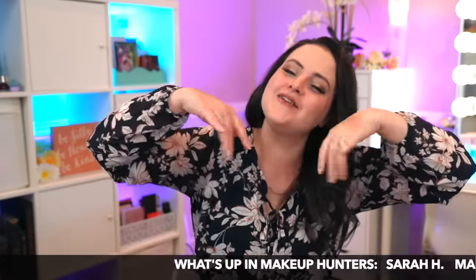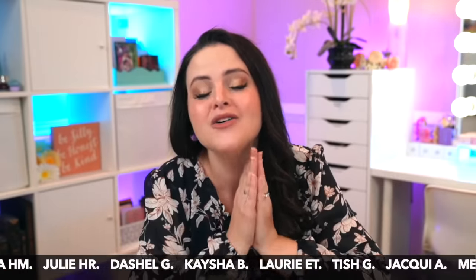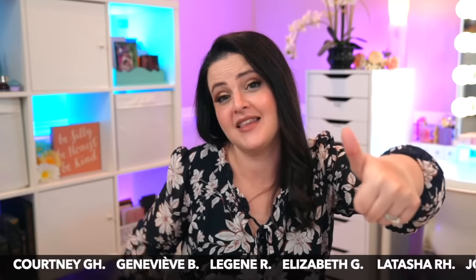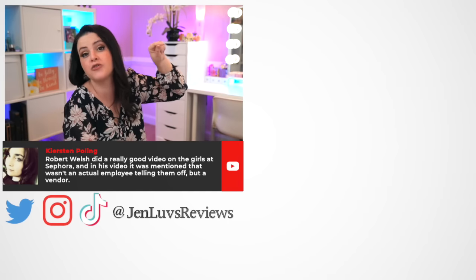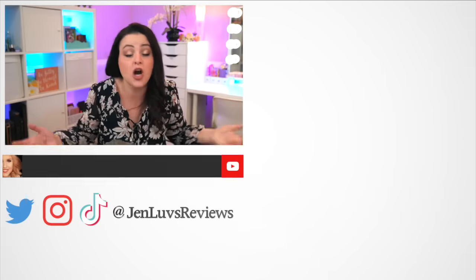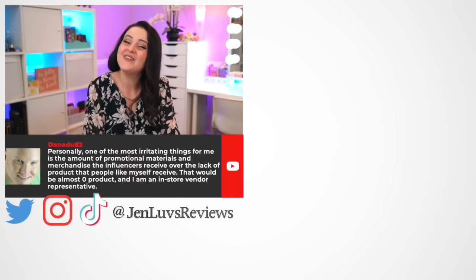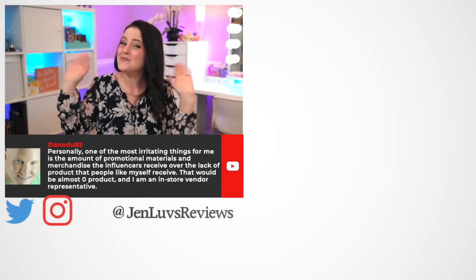And that, my friend, was What's Up in Makeup this week. Thank you so much for watching, and of course thank you to the What's Up in Makeup Facebook Hunters — their names are scrolling below. Thank you for all your submissions this week. If you enjoyed, please hit the thumbs up button. I always have something for you to watch — last week's product report is right there, or YouTube will pick the top recommendation for you. Mad love to you, and I will see you in a video very soon.